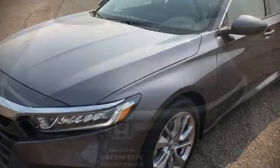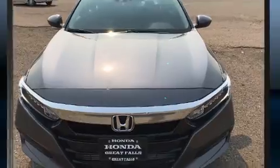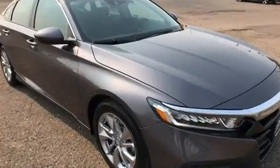Introducing the 2018 Honda Accord. This four-door, five-passenger sedan offers the features and options for which you've been searching.